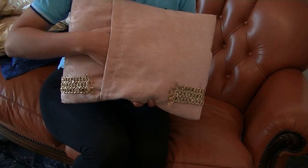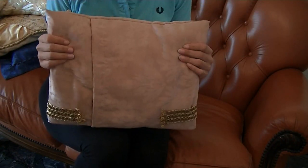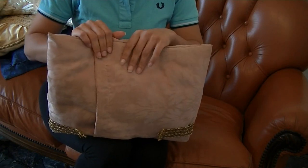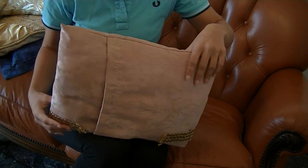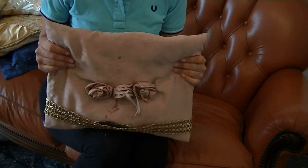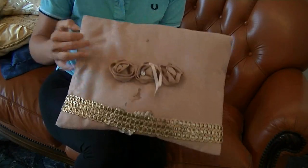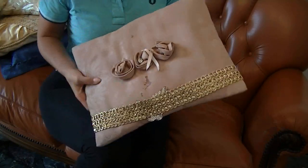We can just remove it here. It's very soft and it's a little bit smaller than the other one you saw before. This is definitely a kind of pillow you want to put on your bed for decoration.